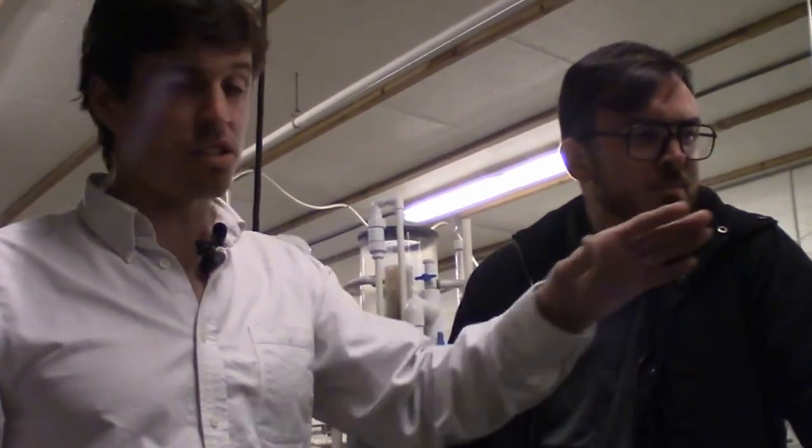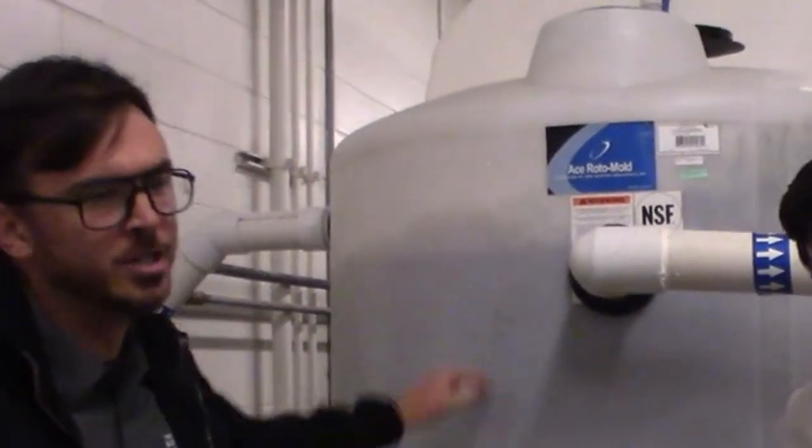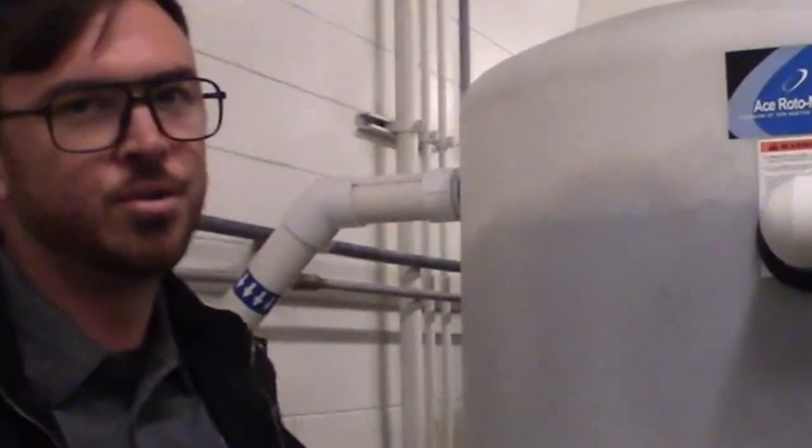This is our moving bed bioreactor. It's the star of our biological filtration loop and receives the most flow coming out of that loop. It's the first thing on the line coming back in from the pump, and it takes care of the majority of our nitrogenous waste.